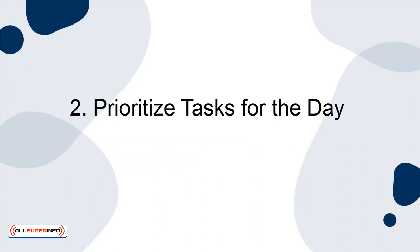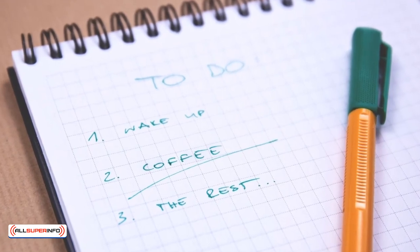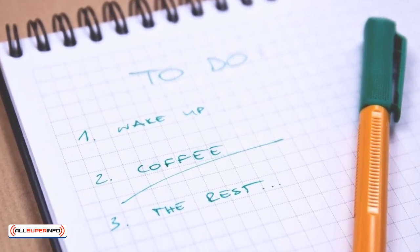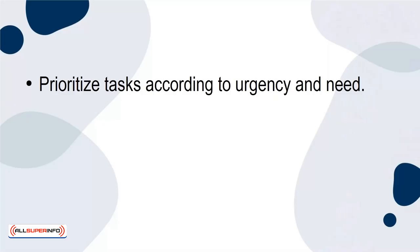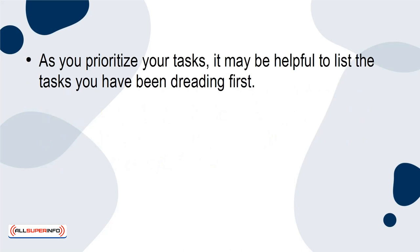2. Prioritize tasks for the day. Once you have created your focused environment, start going through your to-do list and prioritize tasks for the day. Prioritize tasks according to urgency and need. This will help you have a firm grasp on what tasks you need to accomplish and what tasks are okay to miss if you run out of time.